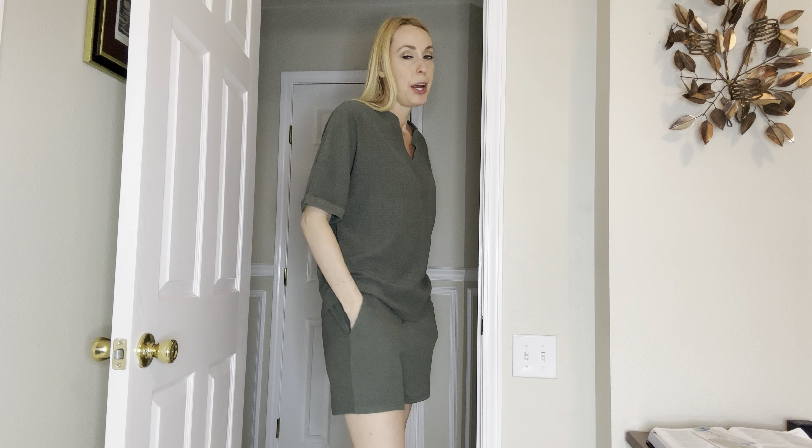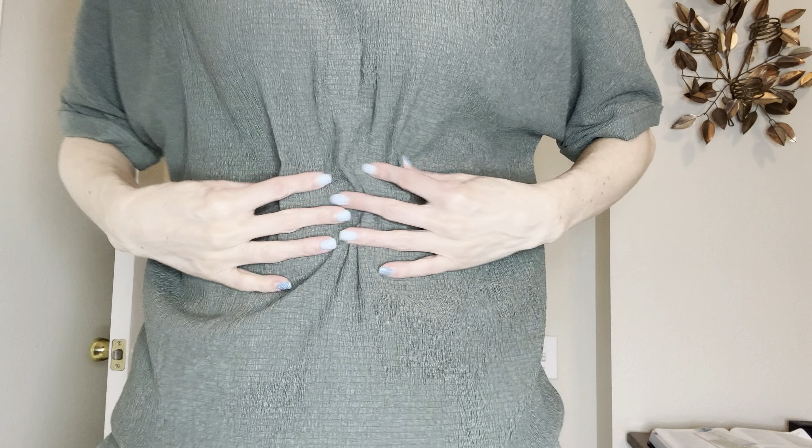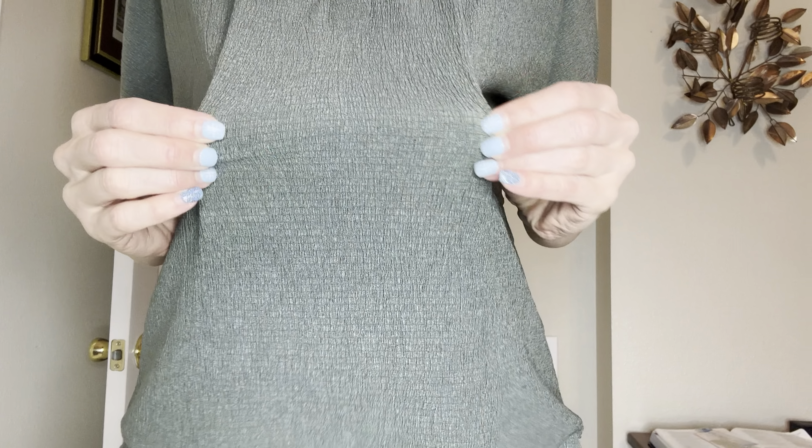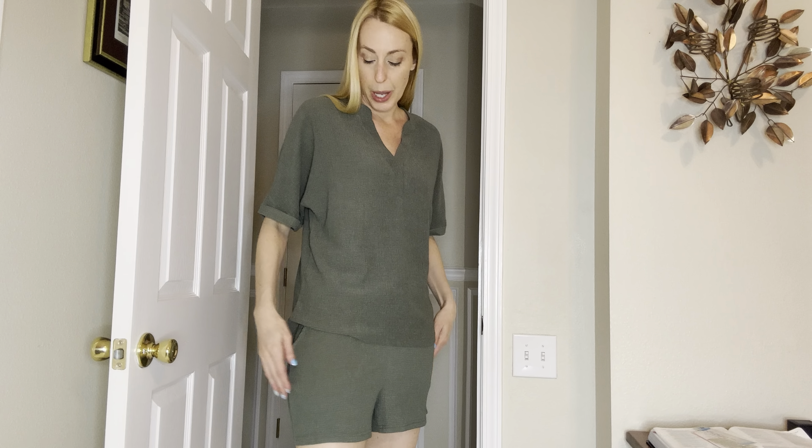Hey beautiful friends, it is Carissa here with a really cute loungewear set to show you today. It is a shirt and shorts, same material, same color, really comfortable. It's kind of a wrinkly type of material but it's really cute and really soft to wear.